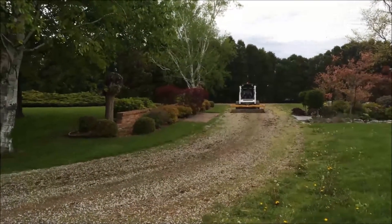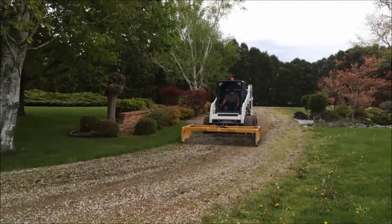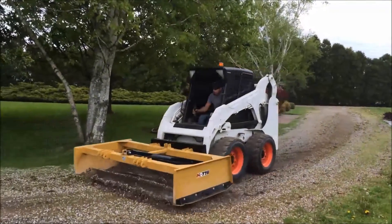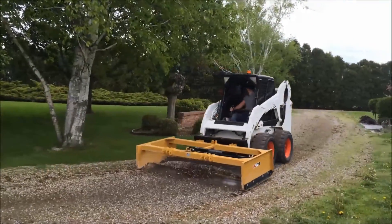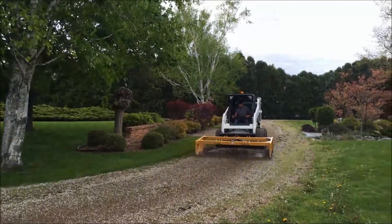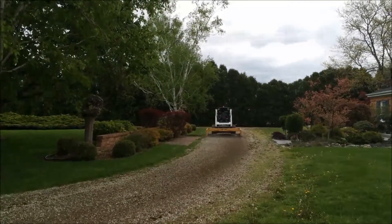Using a skid steer with a special box scraper attachment, we can essentially relay all of your existing gravel in just a few hours. No mess and certainly very little disruption. In fact, this particular customer left for work with their old driveway and came home to a brand new driveway, all done in less than half a day.